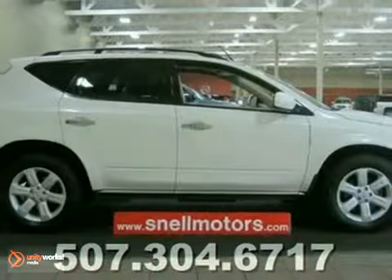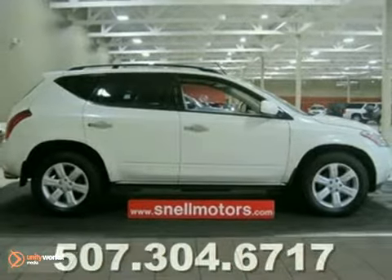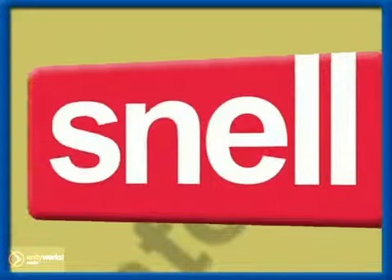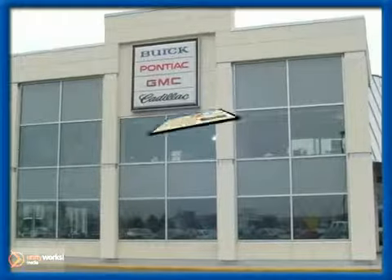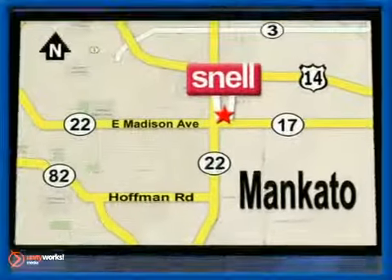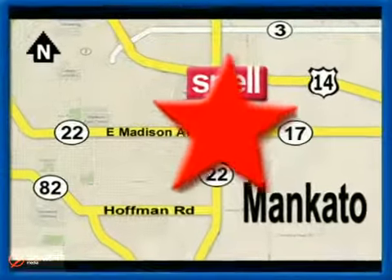Stop in our showroom today and take a look for yourself. Snell Motors, proudly serving the Mankato area since 1951. We're conveniently located on the corner of Highway 22 and Madison Avenue, just south of the River Hills Mall.